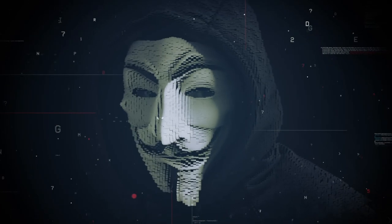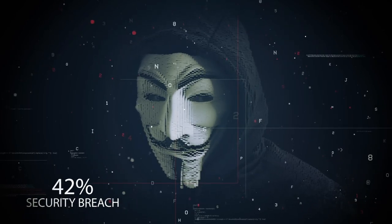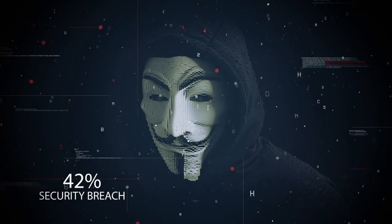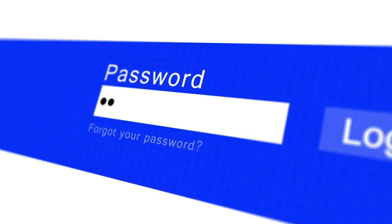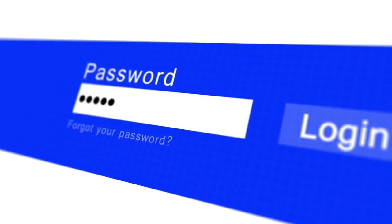Do you know that last year alone, about 42% of companies faced a security breach because of bad passwords? Far gone are the days when it was safe to rely on basic, common, and easy-to-remember passwords to secure online accounts.